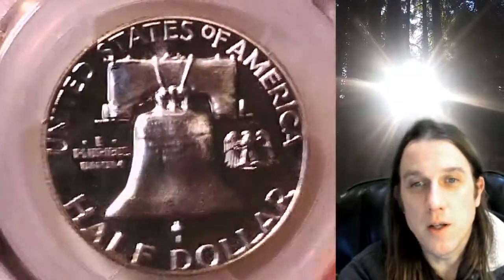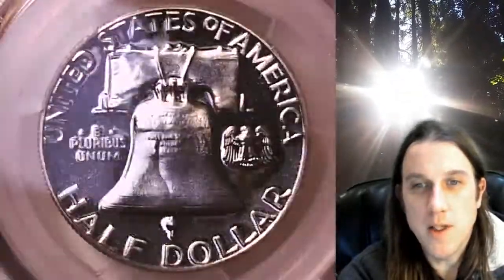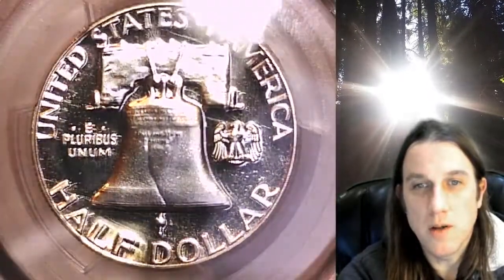This coin is going to go up for sale on eBay. You can find it by following the link I put in the description below the video — it'll take you to this exact Cameo Franklin half dollar on eBay. Once there, you can also take a look at over 3500 PCGS graded coins for sale on my eBay store. We currently have more PCGS graded coins for sale on eBay than any other seller, so if you're looking to add a PCGS graded coin to your collection, there's a really good chance you're going to find it here at Time Traveler's Coin Exchange.